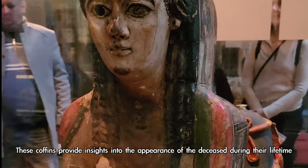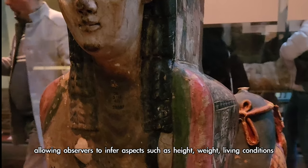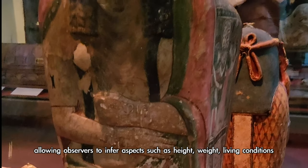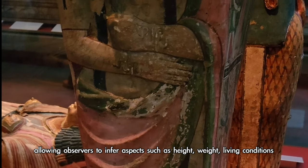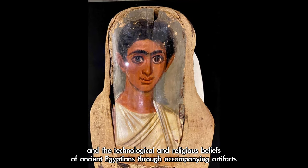These coffins provide insights into the appearance of the deceased during their lifetime, allowing observers to infer aspects such as height, weight, and living conditions, as well as the technological and religious beliefs of ancient Egyptians through accompanying artefacts.